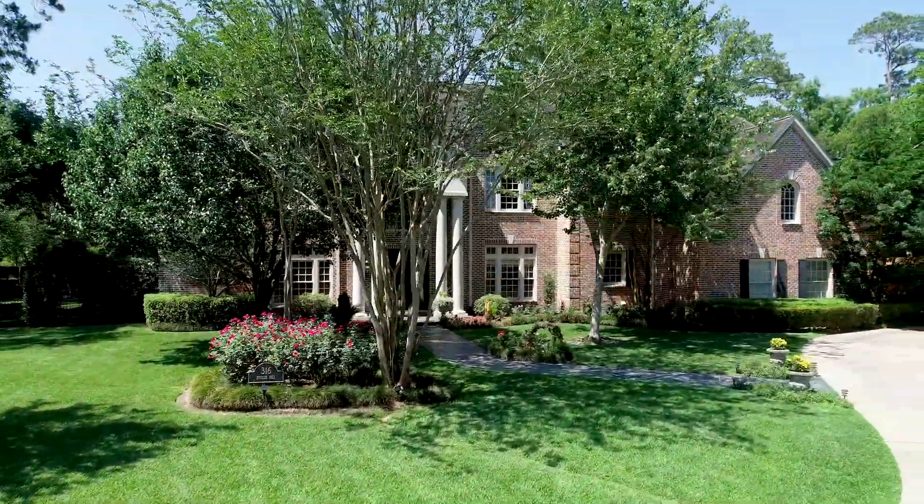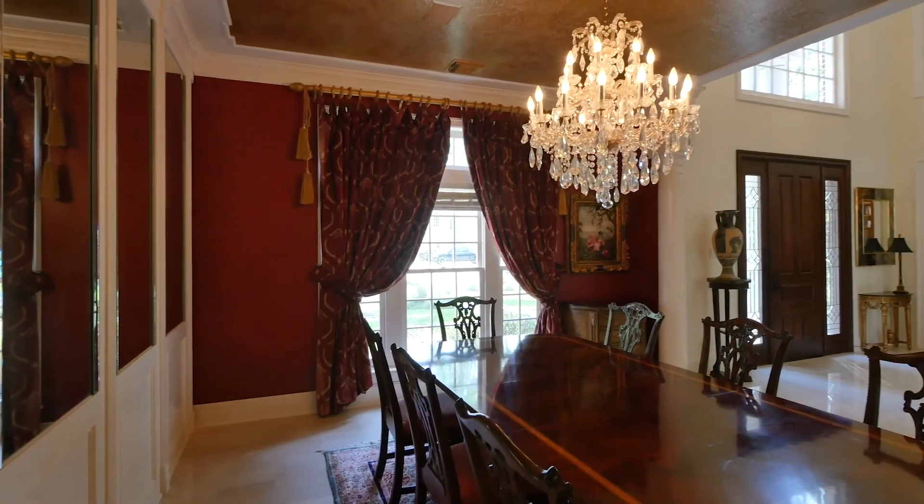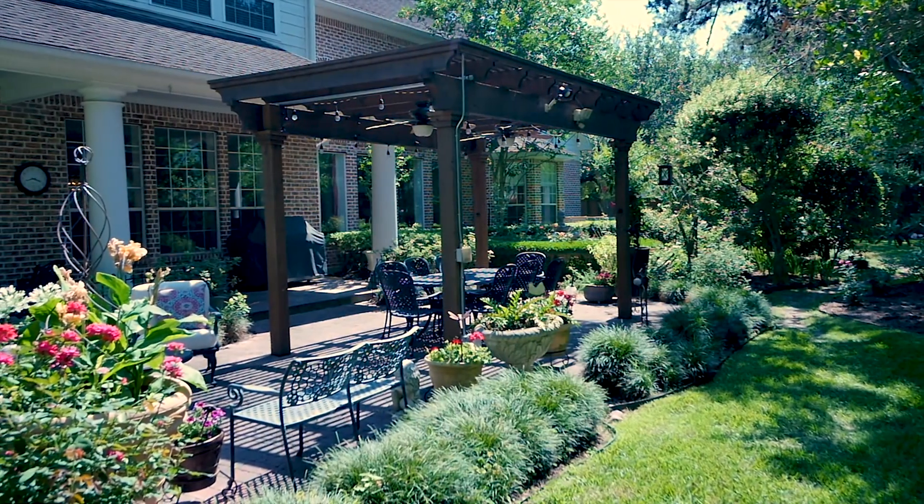This home of almost 7,000 square feet of beautifully designed space combines quality and style with the perfect location to create a unique lifestyle opportunity.